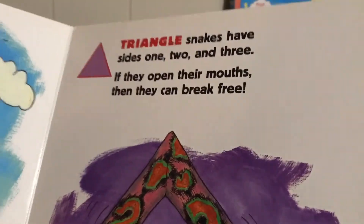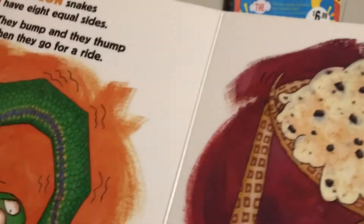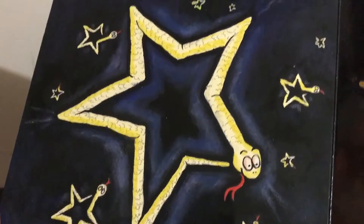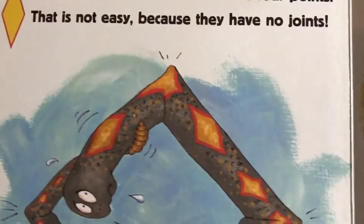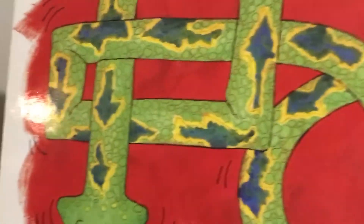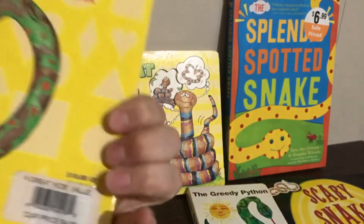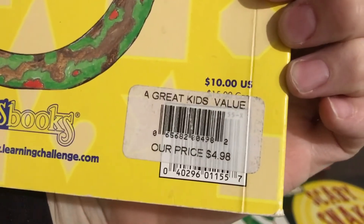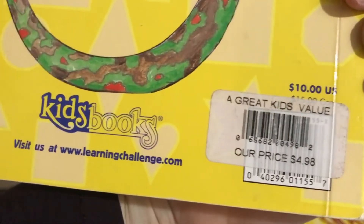Triangle snakes — one, two, three — and an octagon. It goes through all the shapes, and you can use it at phrase level as well. I don't use this one as much, but the pictures are funny, especially if you have a longer therapy block or your child is working on the same sound for a while. This one is the 'Snake Shapes Book' — the ISBN is a bit covered up, but you can see the website that created it.